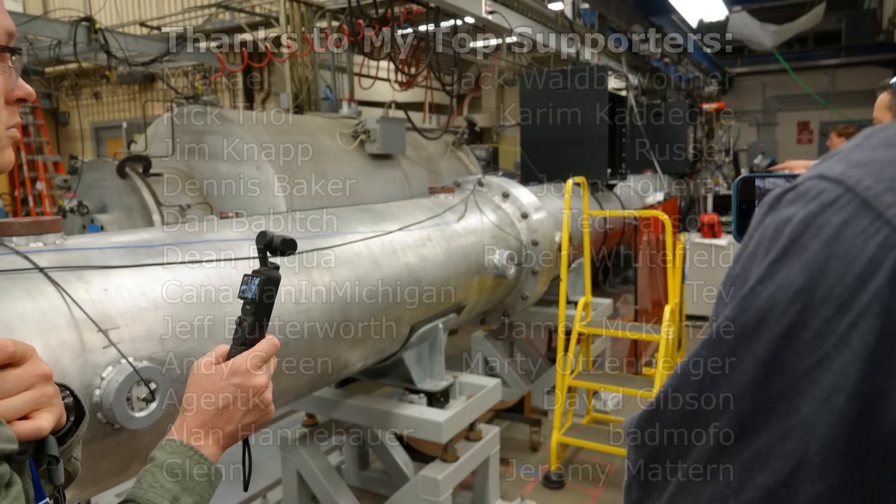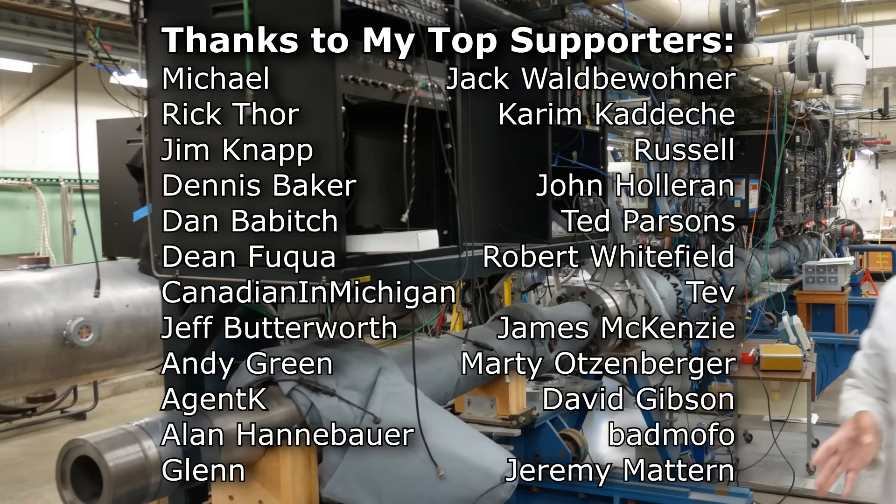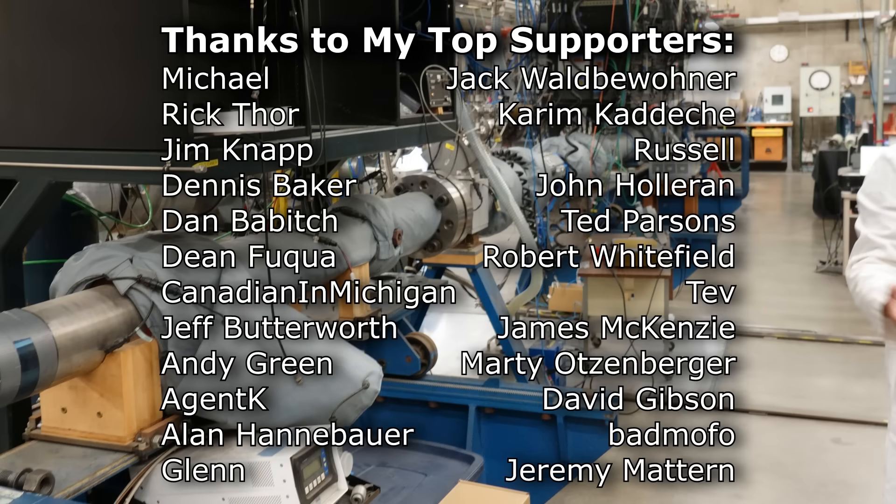A shout out to my supporters at Patreon, which has become a little more important to me in the last month. I really appreciate their support. This video will be available early to any supporters who want to check it out. See you next time.